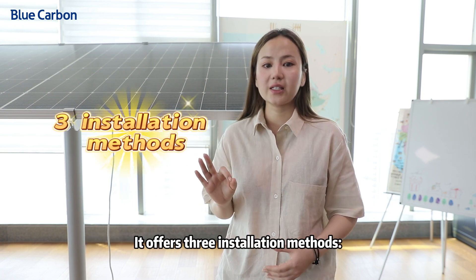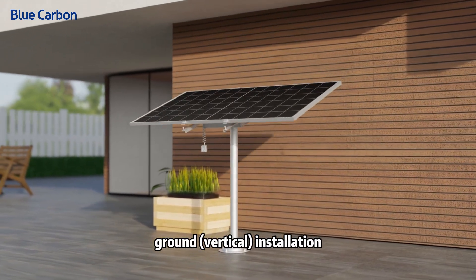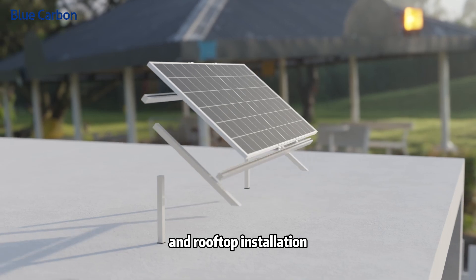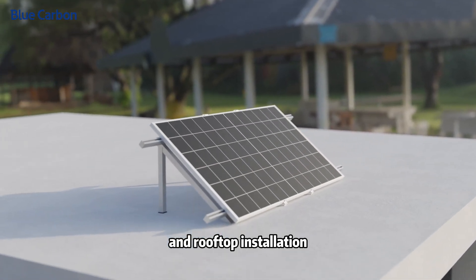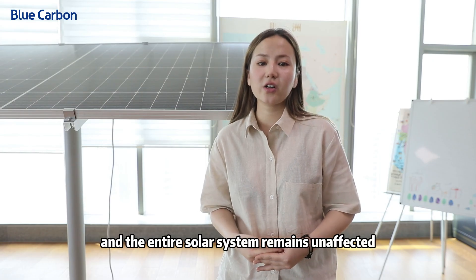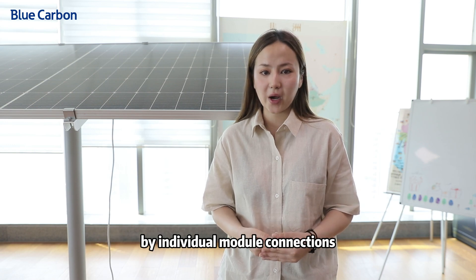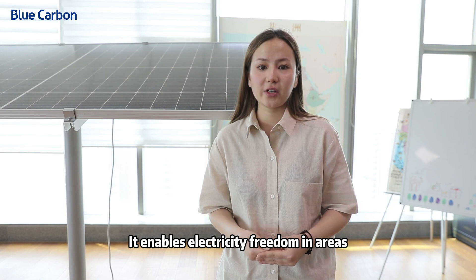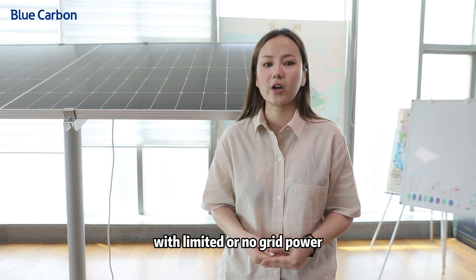It offers three installation methods: ground installation, balcony, and rooftop installation. The entire solar system remains unaffected by individual module connections. It enables electricity freedom in areas with limited or no grid power.